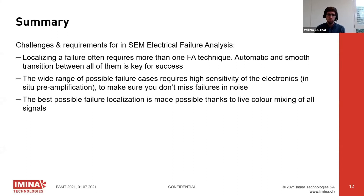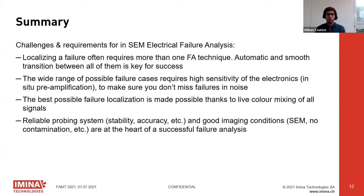We also found it necessary to have access to all signals together — the SEM signal, the RCI or EBIC signal, and an overlay of both — live, while navigating the sample. This ensures no unexpected locations light up and allows adjustment of electronics parameters for the best image. Finally, a reliable probing system is essential, as probes stay on contacts for quite some time, and of course good SEM conditions are necessary.